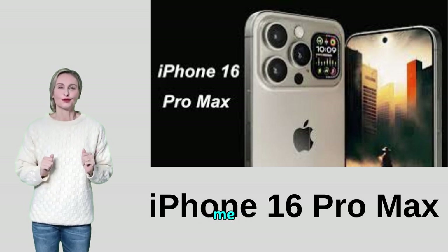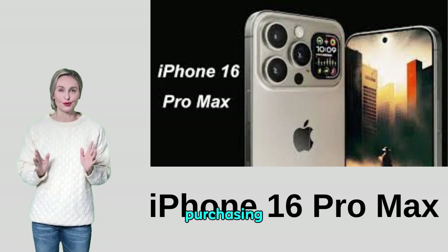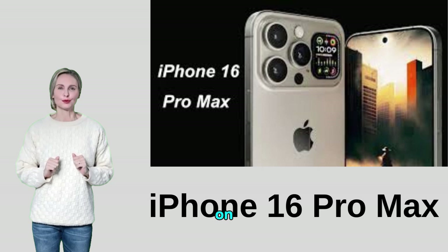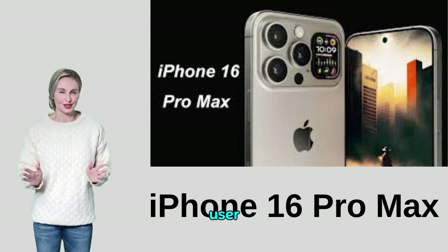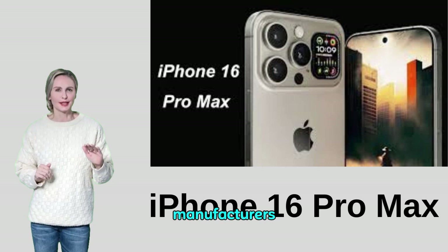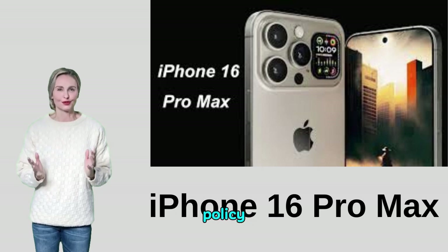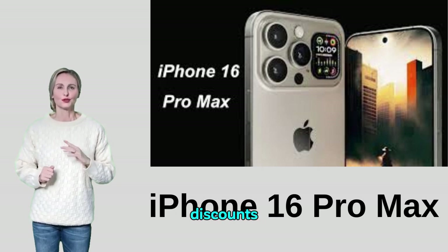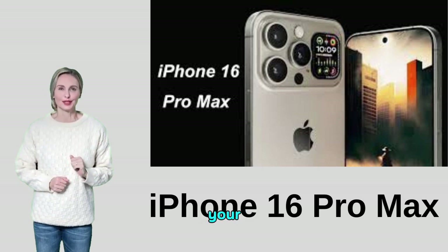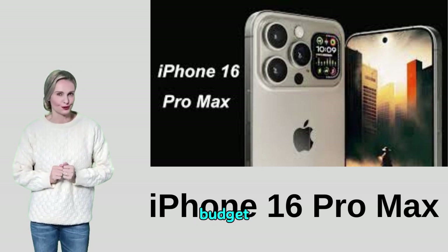Buying tips: before purchasing, compare specifications, performance, and price with other phones on the market. Make sure to read user ratings and independent reviews of the phone. Check the manufacturer's warranty and customer service policy. Look for offers, discounts, and gifts available with your purchase. Choose the phone that meets your personal needs and fits your budget and daily use.